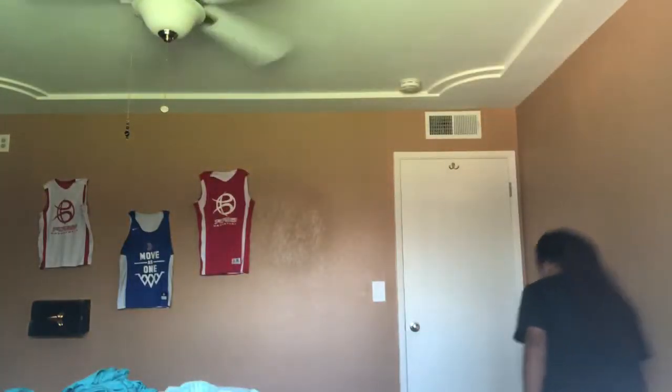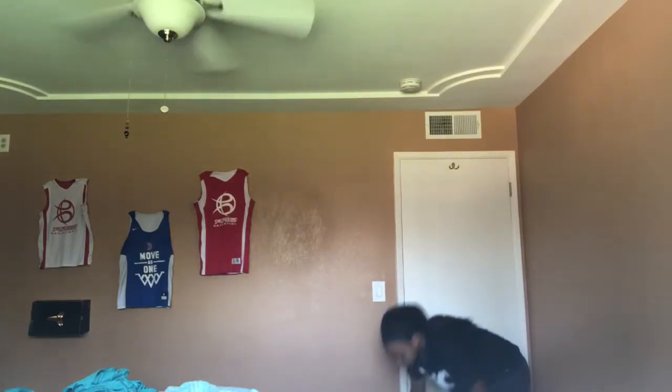Then I have some Air Force One high tops. These I wore way too much — I don't know if you can see but they're not white anymore at all. Yeah, those are those.